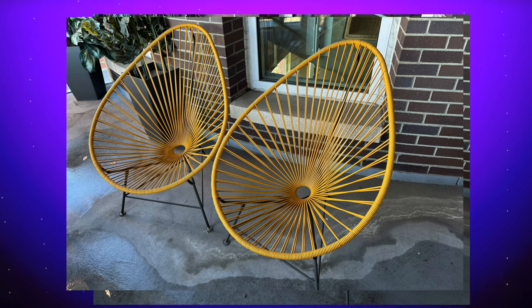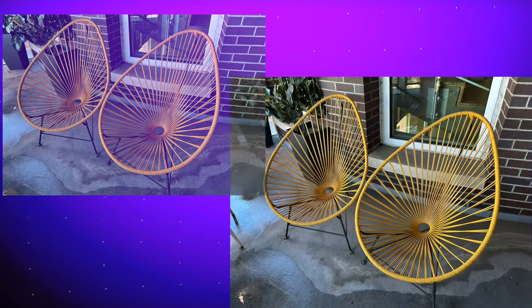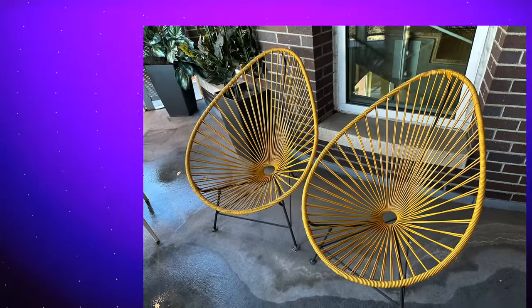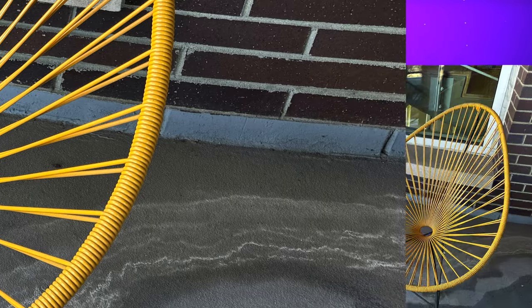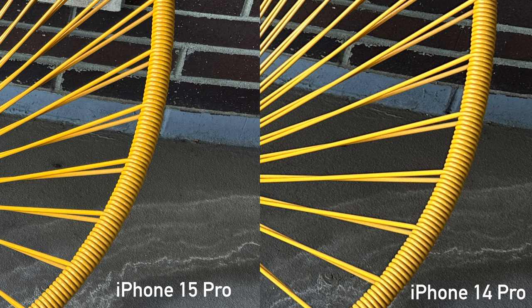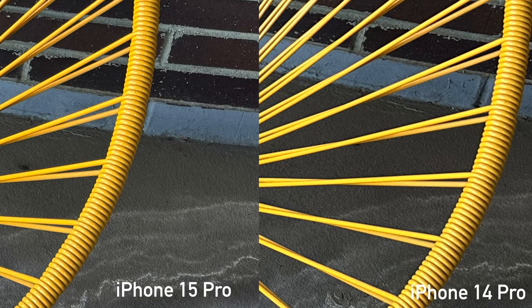Let's go with the back camera now — let's see the difference between these two. Which do you think is which? Now that my eye has seen these two cameras in action, I feel like I can tell the difference when they're side by side, though I don't know if I could tell if they weren't side by side. The iPhone 15 Pro is on the left, and the tell for me was that it is a lot sharper along the edge of the chair — you can really see the sharpness in the bands that go around the chair.